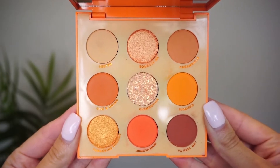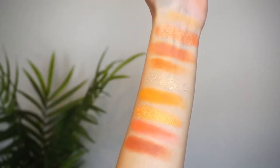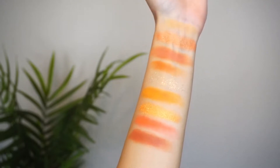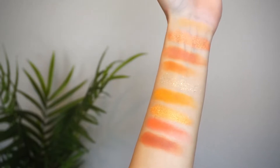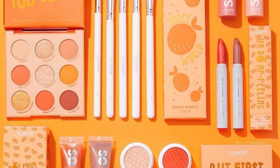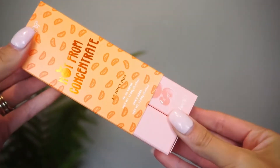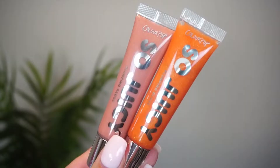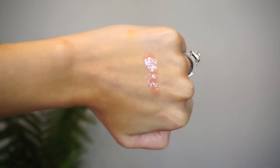What do we have? Orange Your Glow eyeshadow palette. It's gorgeous. My faves are Squeeze Me, Clementine and Tangerine Dreams. I love it so much. Also, we have Not For Concentrate So Juicy Duo. I like the color Vava Voo, but it also has She's Here.